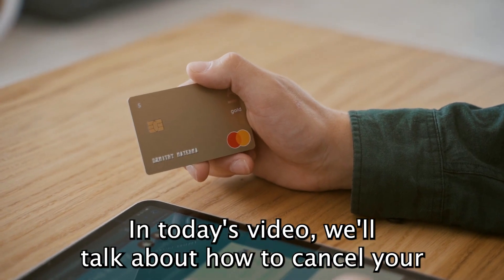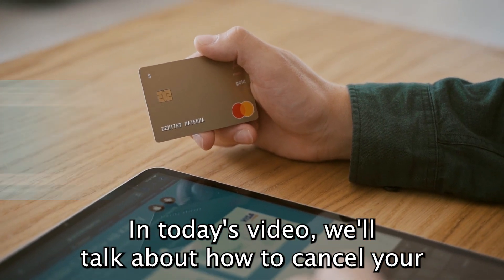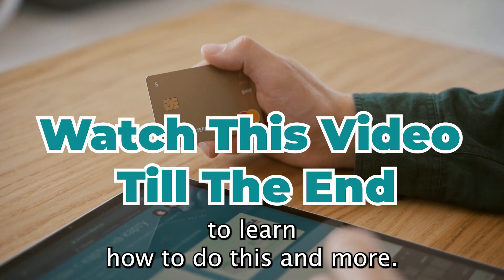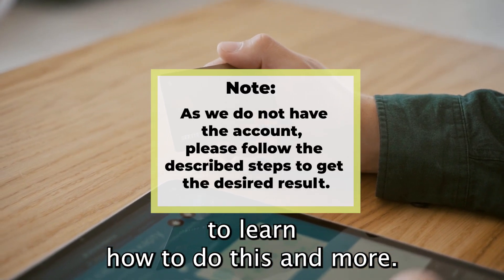In today's video, we'll talk about how to cancel your Alraji credit card. Watch until the end of the video to learn how to do this and more.